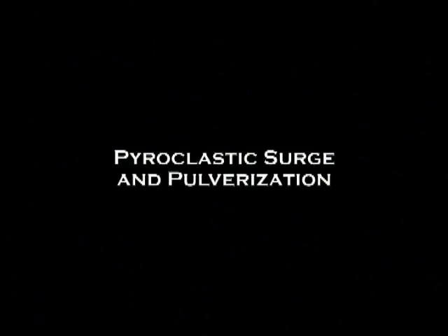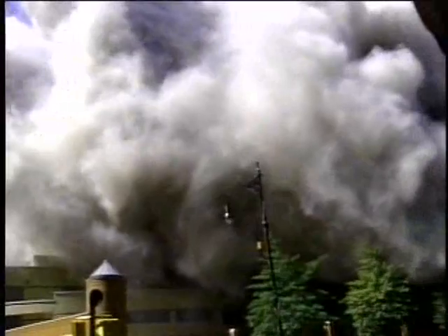The South Tower fell first. This is the shockwave blast as it rocks the tower next door. As the buildings fell, they darkened Manhattan, filling the air with billowing clouds of dust and ash.